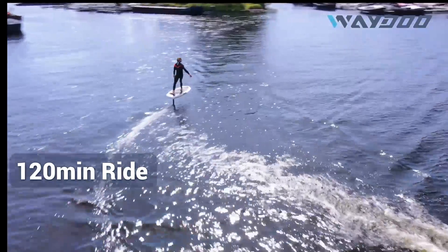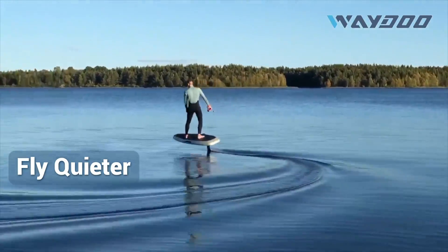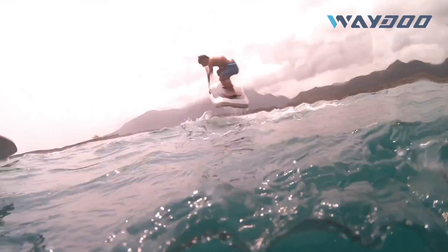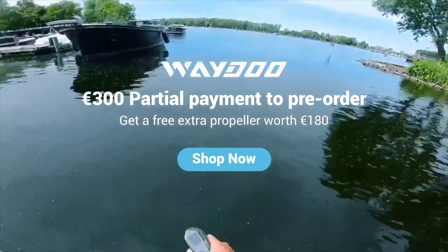With a fully charged Flyer One Plus efoil, you can enjoy up to a 120-minute ride, feeling complete freedom with uncompromised battery life. Noise cost during operation will also be lower due to better fluid dynamics, giving you the ultimate cruising experience. The Plus Series is limited.